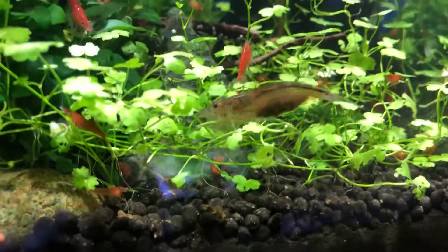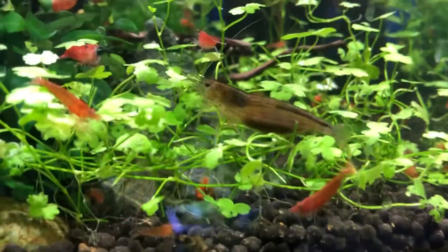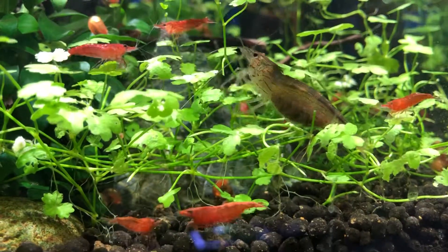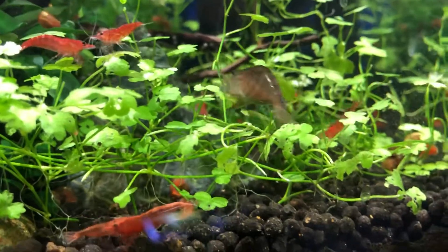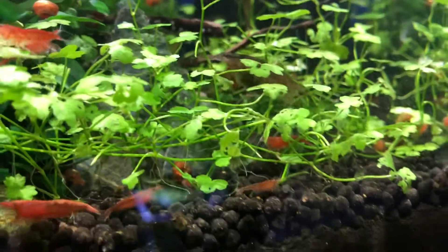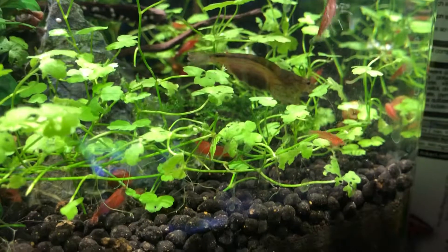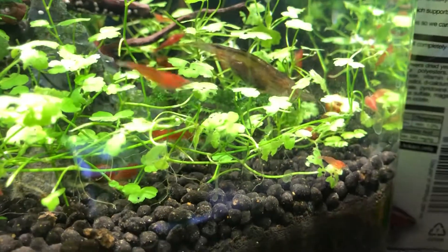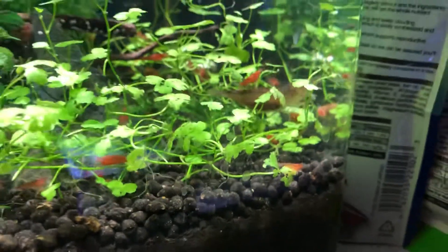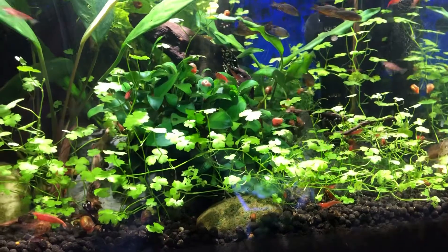There you see a large Amano shrimp — part of my cleanup crew, busy busy busy. There are probably eggs on this female, but they won't come to fruition because brackish water is needed for Amano shrimp to reproduce. Although they will mate and carry eggs, I know they cannot effectively spawn in a freshwater system.